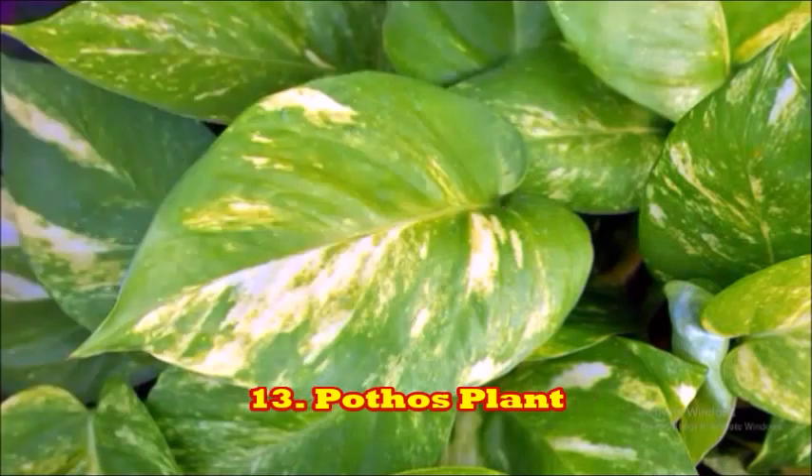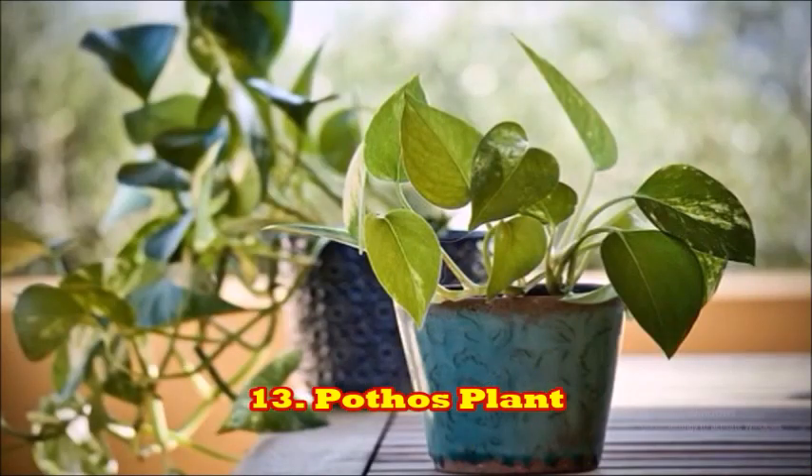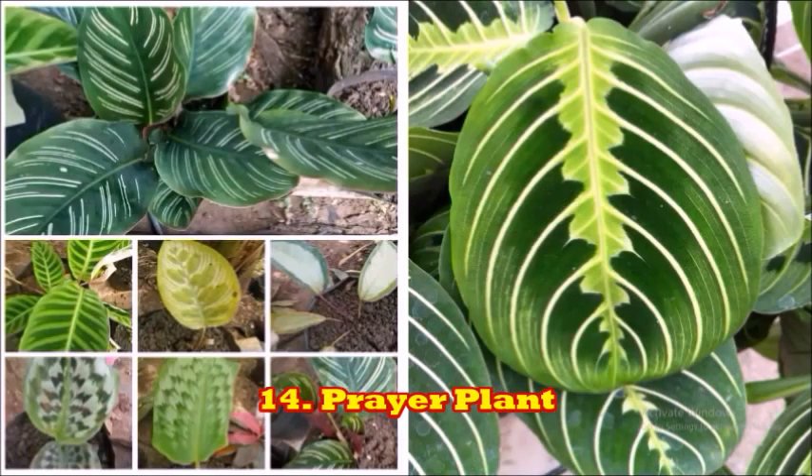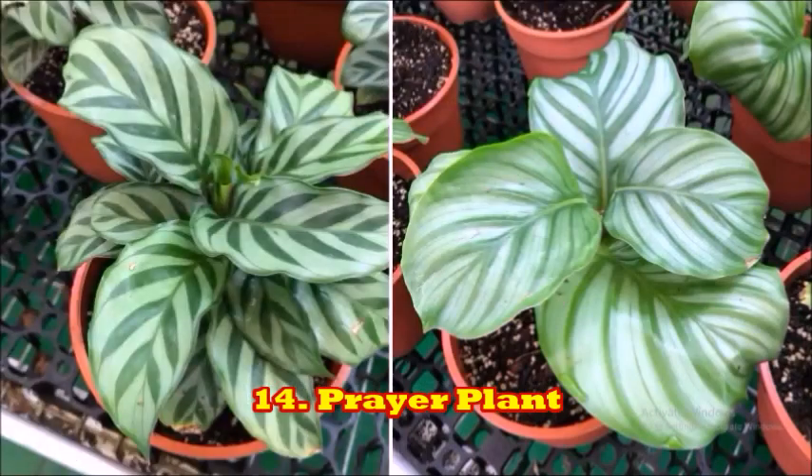Pothos plants are user-friendly plants. New plant owners will find them to be very hardy and beautiful to look at, with very low sunlight requirements. The next plant is the prayer plant. The folding up of leaves during nighttime hours makes this plant look like it's praying. The beauty of this plant lies in the fact that it's very special to any household.